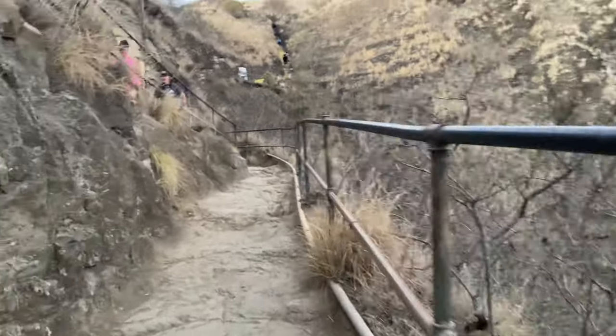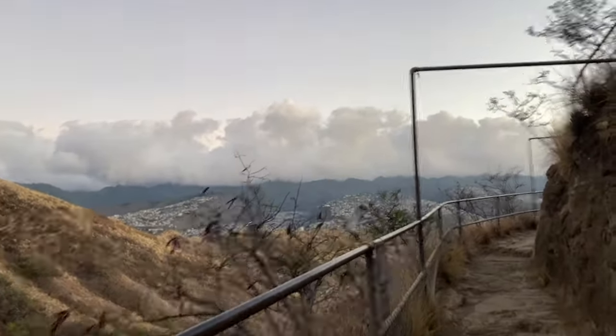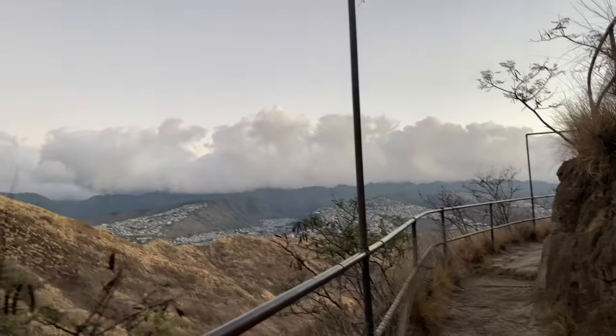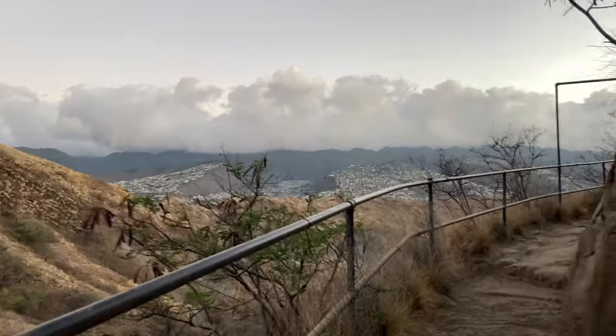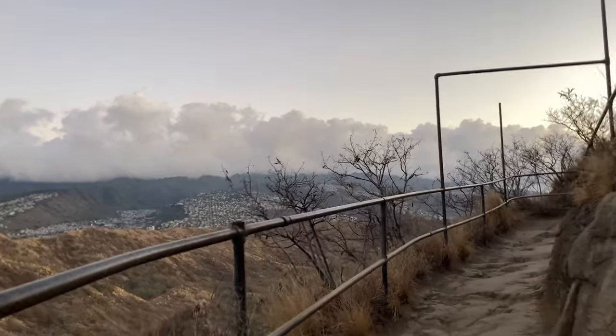We're still working our way up. It's about 6:48 in Hawaii time. Sunrise is at about 6:45. It's already light, and we're already working our way up Diamond Head.